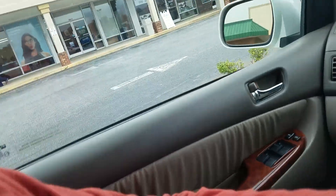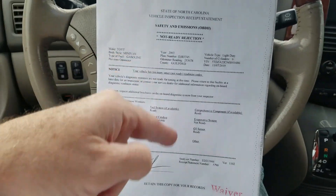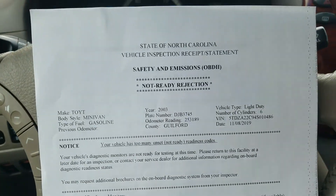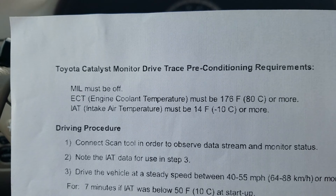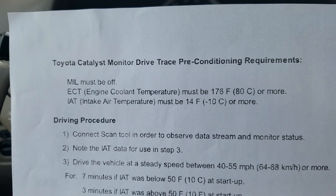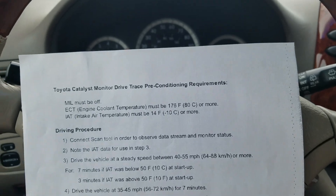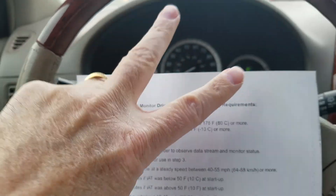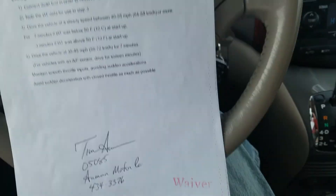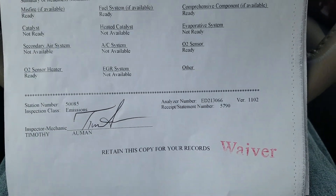He went and got me a waiver. You can go to the DMV and present that it was rejected not just once but twice. The error code was the catalyst monitor drive conditions — basically the evap and the catalytic converter sensor. It actually had about six errors initially and we got it down to just two, so they approved the waiver. It says retain this for your records.